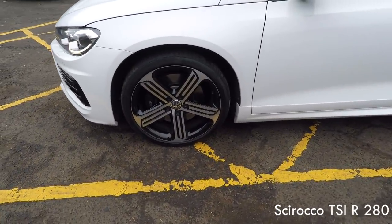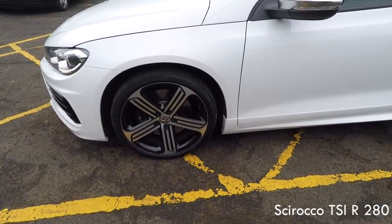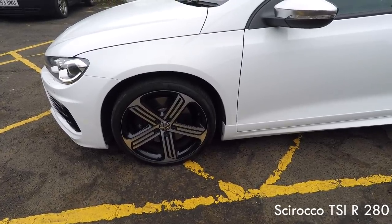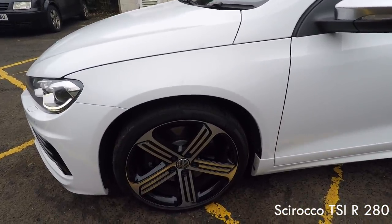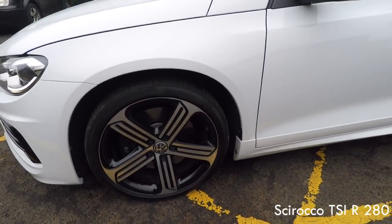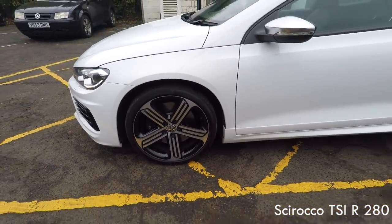These are the Cadiz style wheels which originally came out with the Golf R. For some reason they've decided to put them on as 19s on this car. In Germany you could have the Golf R on 19-inch Cadiz but not here, so they're the same style as the Golf R, just an inch bigger. They've even got the same tyres as the Golf R — Continental Sport Contact 235/35 R19 — so that's a match for the Golf R.